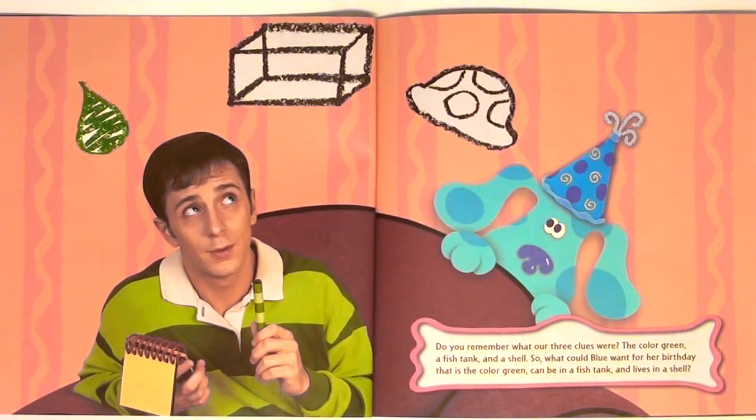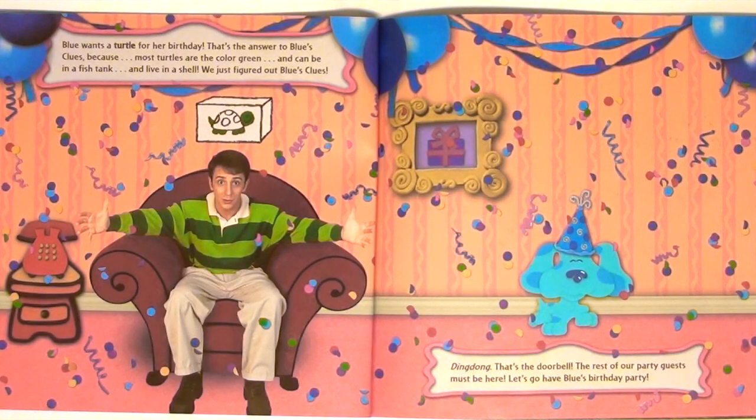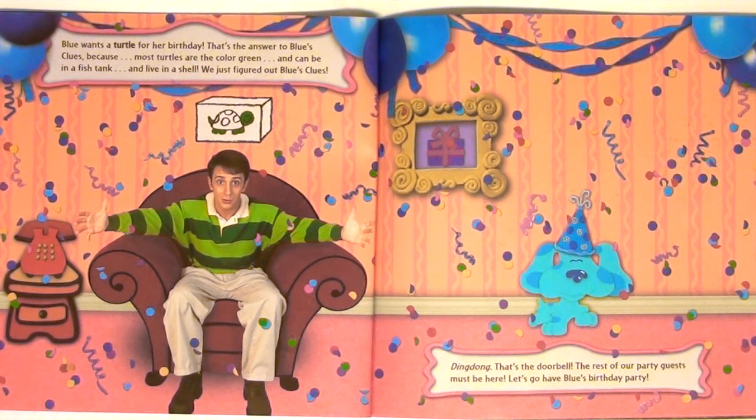Do you remember what our three clues were? The color green, a fish tank, and a shell. So what could Blue want for her birthday that is the color green, can be in a fish tank, and lives in a shell? Blue wants a turtle for her birthday! That's the answer to Blue's Clues. Because most turtles are the color green, and can be in a fish tank, and live in a shell. We just figured out Blue's Clues!